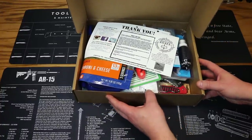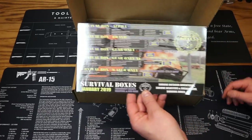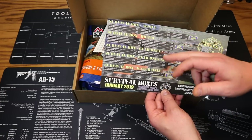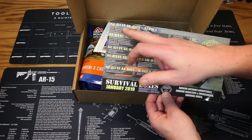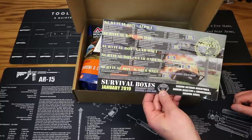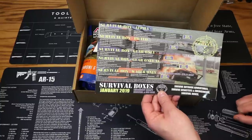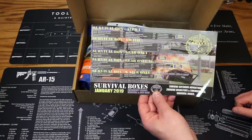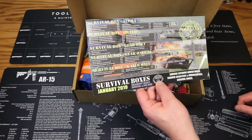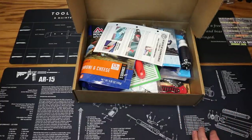First off on top we have our survival boxes card. It has all the different box levels listed — the alpha, the bravo, gear only, gear only XL, and water box. The alpha box price is $39.99 plus shipping. Amazon value is $92.14 and MSRP on this box is $114.13. The theme for this month's box is emergency escape survival and BOB gear — very cool, like it a lot.